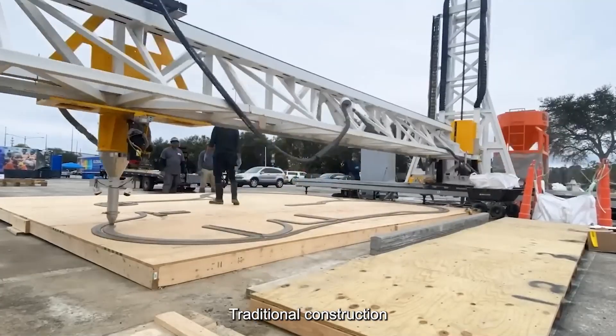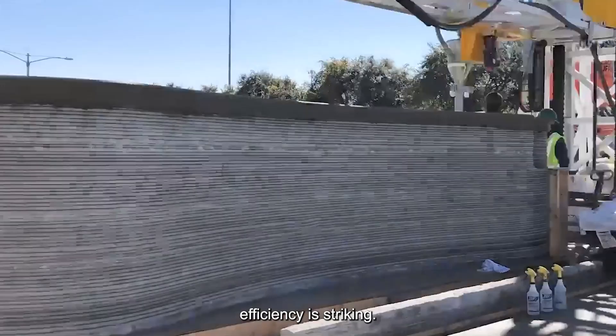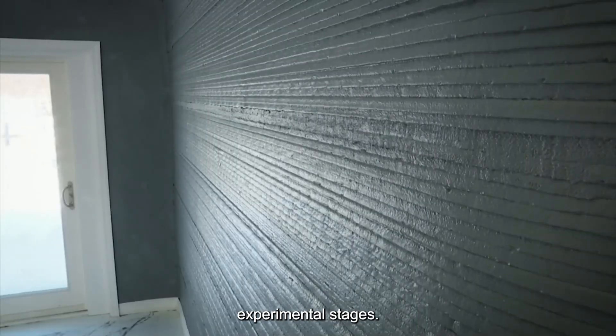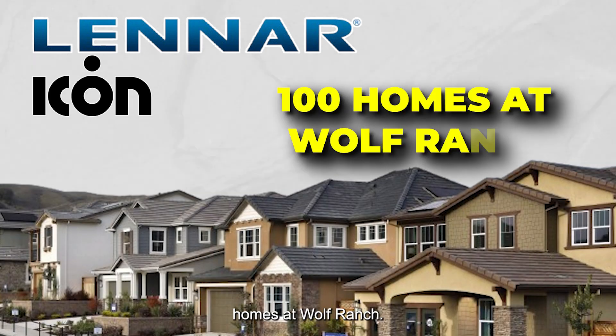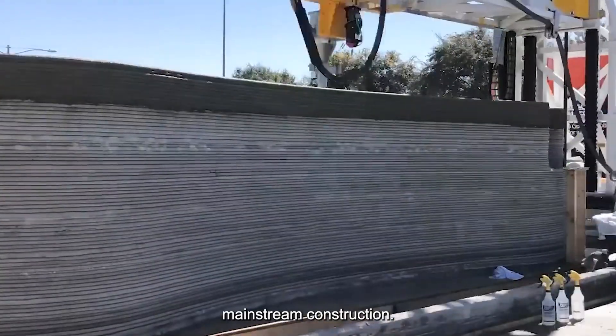Across the development, traditional construction crews work on conventional homes, and the contrast in efficiency is striking. This technology has moved beyond experimental stages. Lennar, America's second-largest home builder, has partnered with Icon to build 100 homes at Wolf Ranch. This partnership signals that 3D printing has entered mainstream construction.